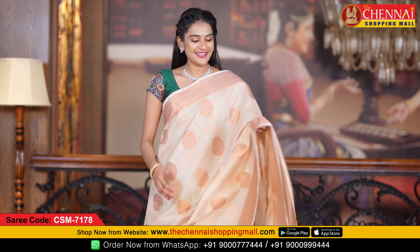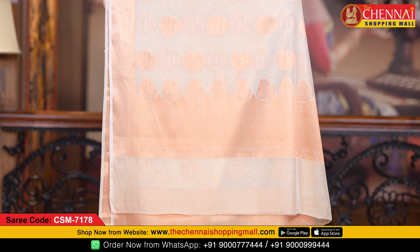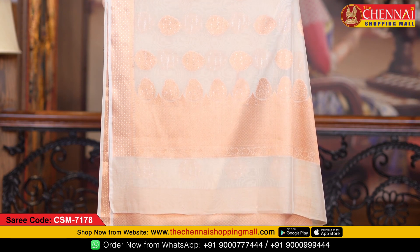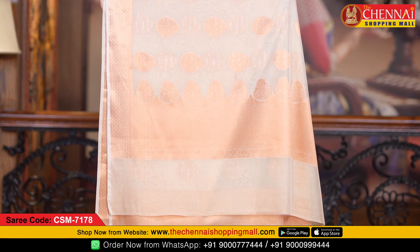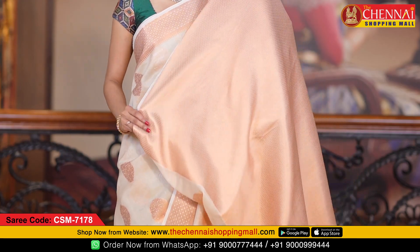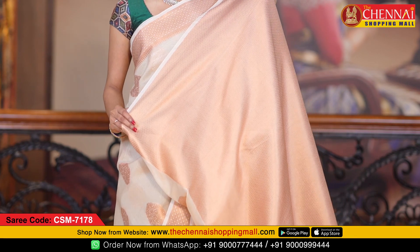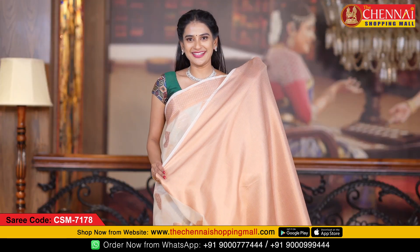Both side borders are the same design and same size. The pallu is a self pallu with very rich copper zari and small geometrical checks along with flower butas. The blouse is a self copper brocade blouse with cross boxes — very rich and beautiful.